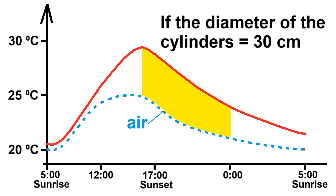This is a rapid decrease in the water temperature in the evening, because the heat moves from the warmer cylinders into the cooler air of the room, and this is the night period until the next sunrise.